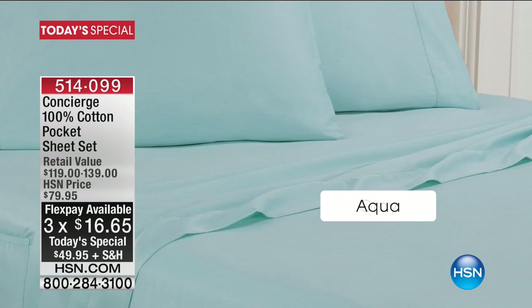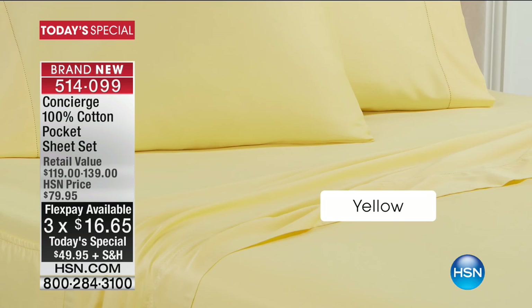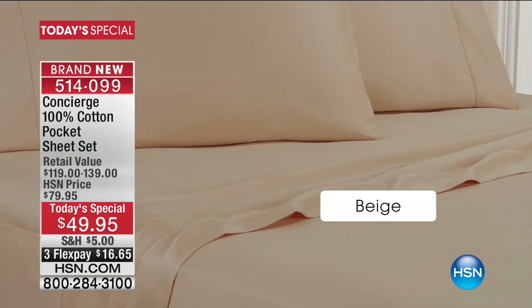We love that airy, breezy, breathable cotton — it is such an amazing feel on our skin. There's nothing quite like it, and they're so durable. We've got 10 gorgeous colors. 100% cotton sheets — but these are no ordinary cotton sheets. I've never seen anything like this. These sheets have got pockets.